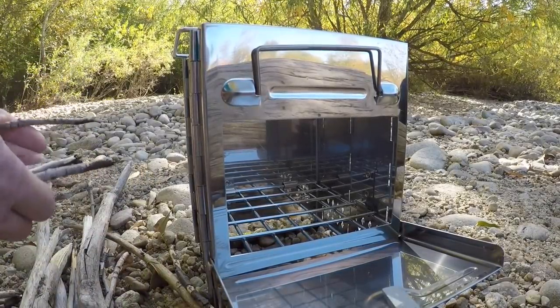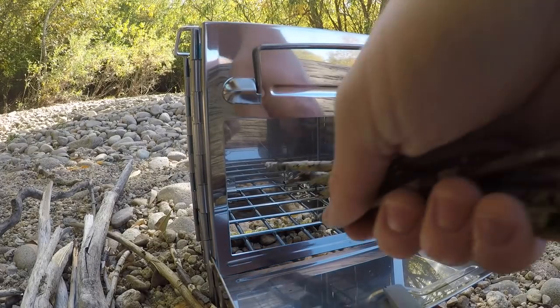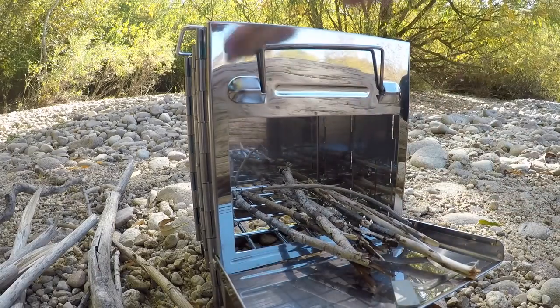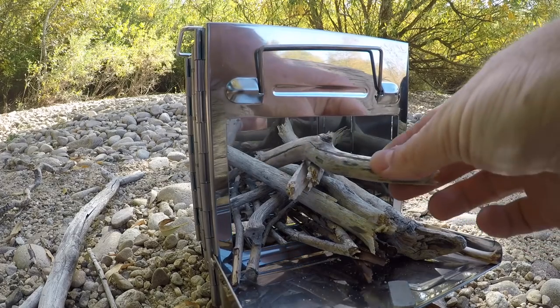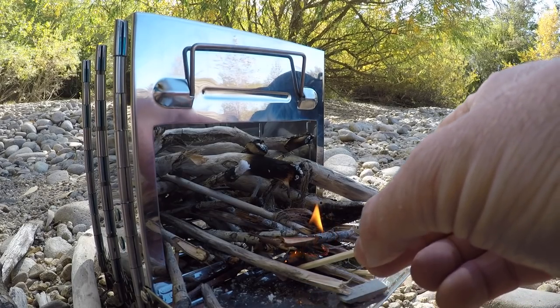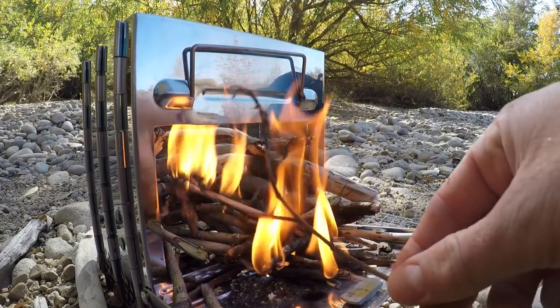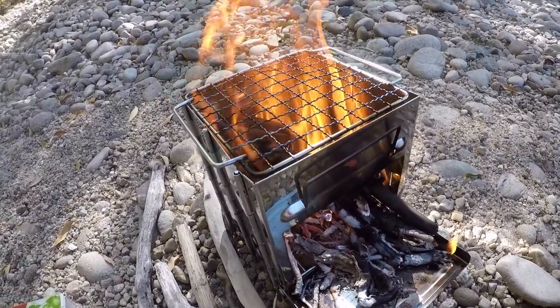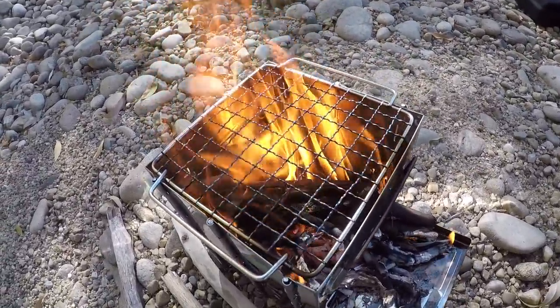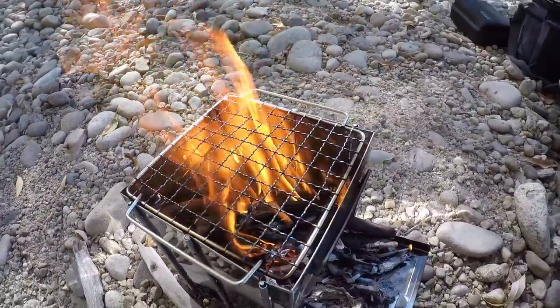Now we just start feeding bits of wood in like this. Look at that — all I need to do is keep feeding wood into this side. We've got a nice little burn of coals built up. We're going to let that fire die down a little bit, then we will start grilling.